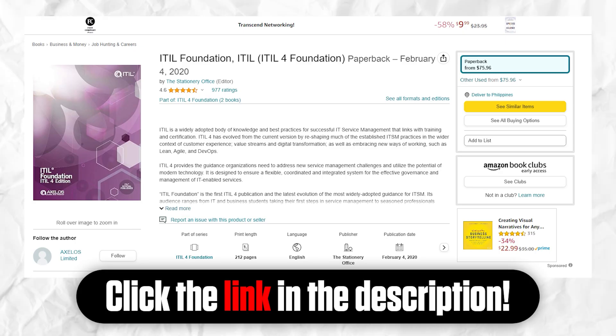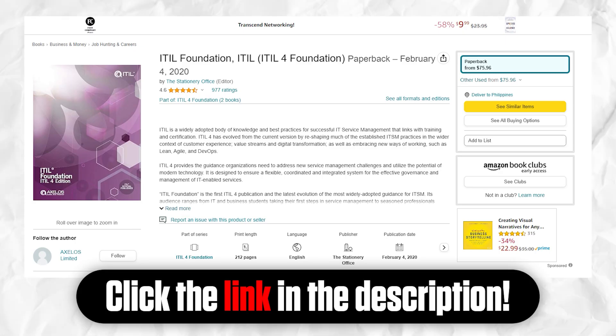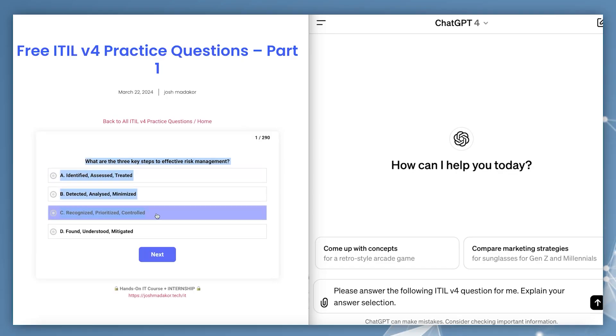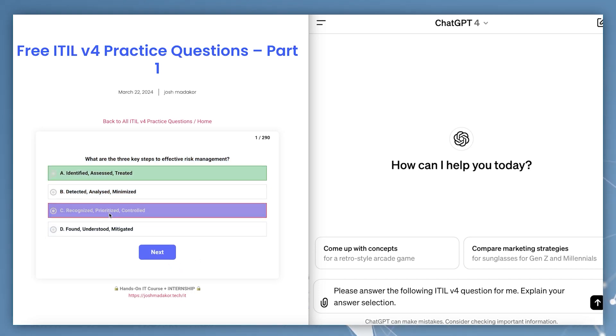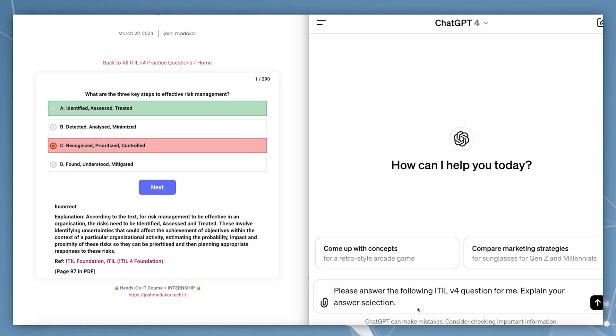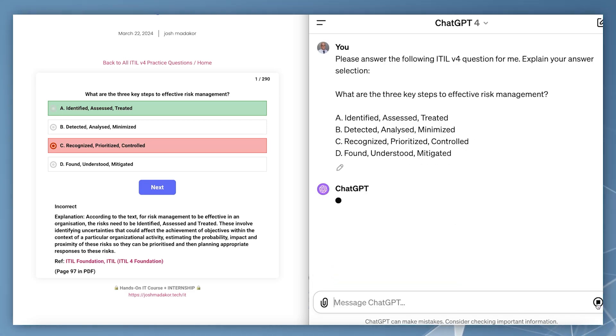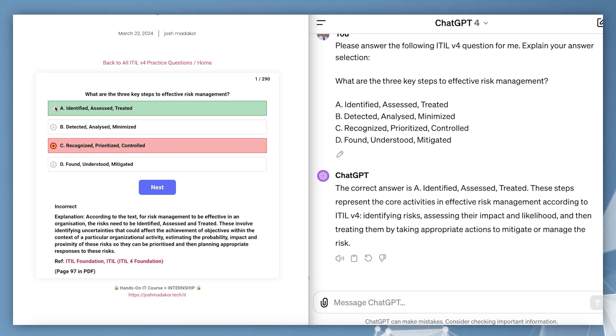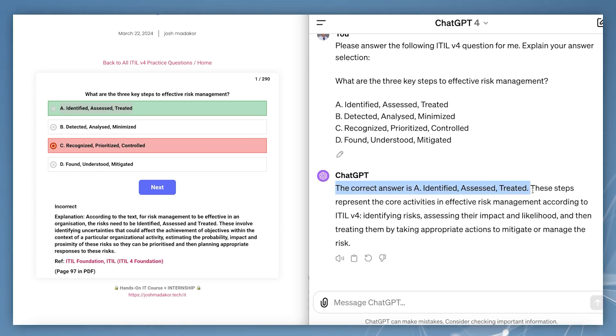If you did want to get the book, I'll put a link in the description — there are also links inside the practice exam explanation. Another way to enhance your studying: when you answer a question and don't quite understand it, or think it might be wrong, you can copy the whole question with the multiple choice answers, go to ChatGPT, and say 'Please answer this ITIL version 4 question and explain your answer.' Paste the question, send it to GPT, and it will answer it. You can then compare that answer to the one on the practice question and read GPT's explanation to learn more. ChatGPT isn't perfect, but you can corroborate what it says with Google or other sources.